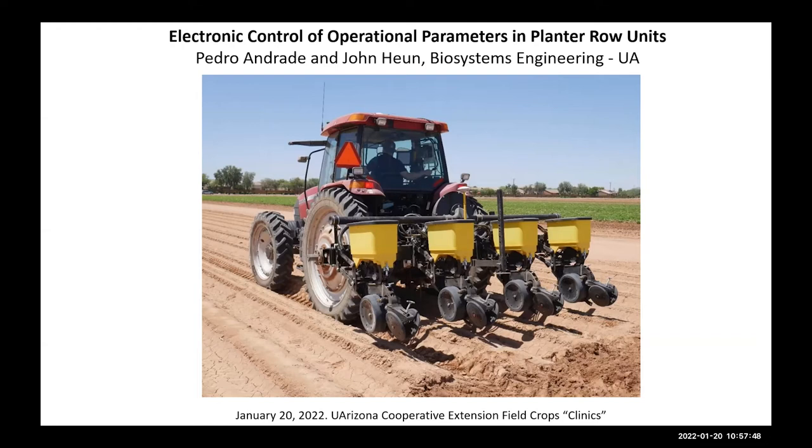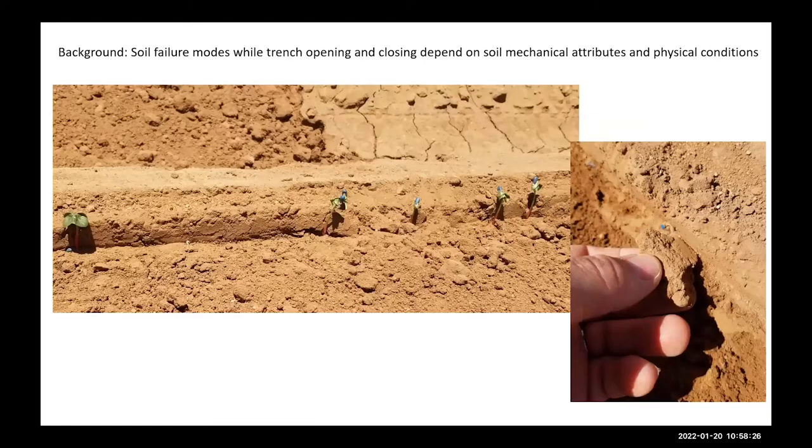As an introduction, if you look from a distance this planter looks like any planter, and indeed it wouldn't be out of the ordinary except that it's been retrofitted with electronic systems for control. That is the point I want to bring you: do we need control to make our planting operations more efficient? I'm an engineer and I look at soil as a material with mechanical properties. We're looking into the mechanical behavior of soil.